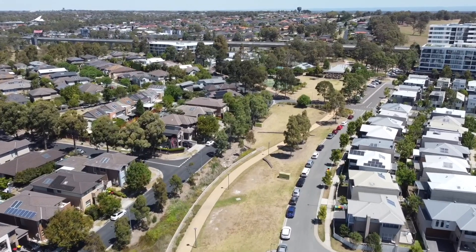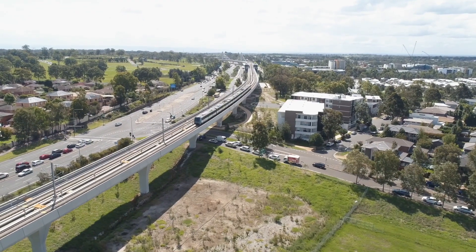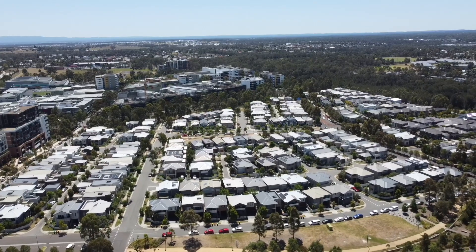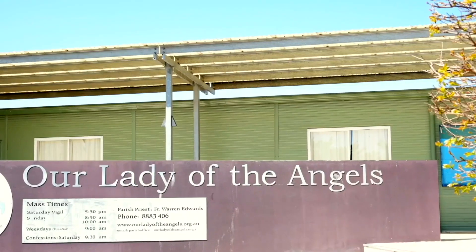This estate offers uber convenience. It's an easy walk to T-way buses, the Northwest Metro, the Rouse Hill Town Centre and Ironbark Ridge Public School. You'll also have easy access to Rouse Hill Primary and High Schools, as well as LA to the Angels.